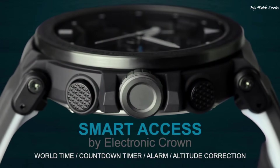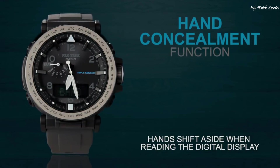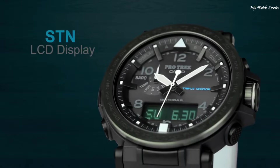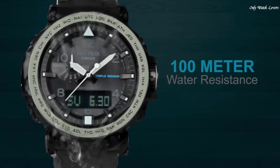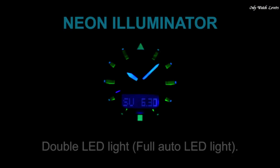The dial of this Casio watch is black LCD. Display type: Analog-Digital. This timepiece has mineral glass, polymer band, band color black, water resistance 100 meters.